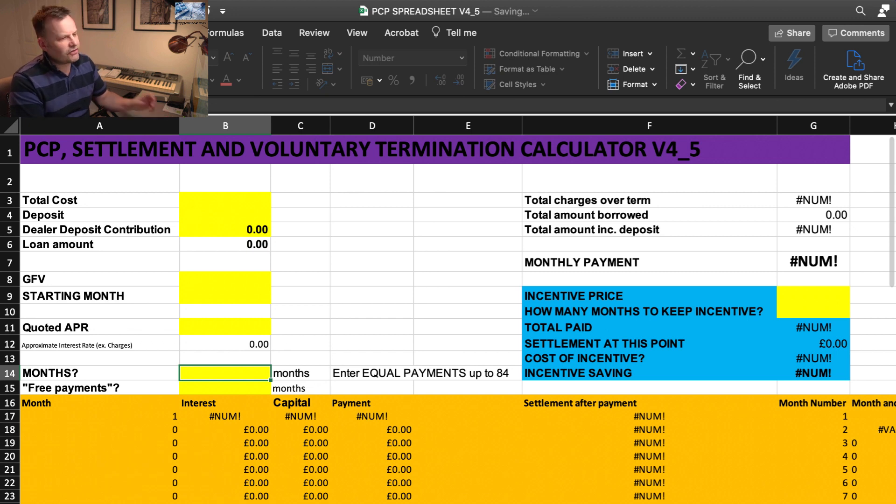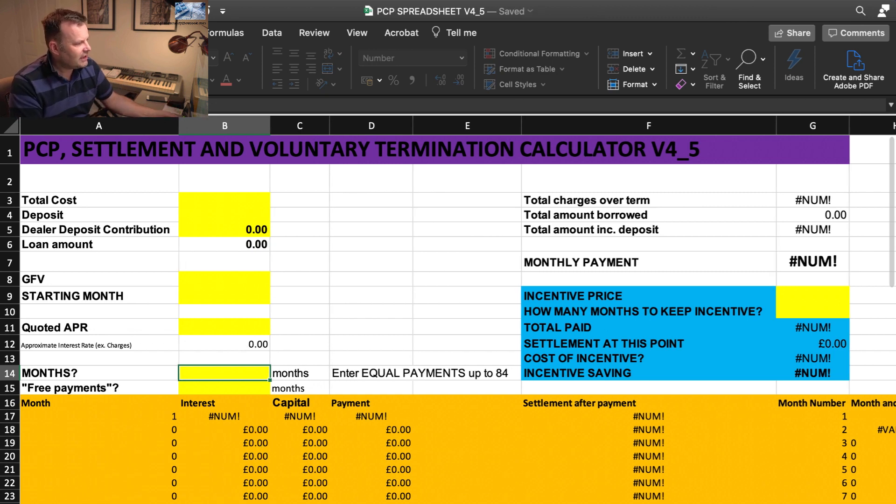Apologies for the background noise there. I've also tweaked the way the interest is calculated on a PCP — I'll show you why in a second. I've also added a 'free payments' option, for those newer agreements coming out at the moment — I think it's to get the market going again after lockdown. It enables you to defer monthly payments for two or three months. It's not truly free as you still pay interest on the capital. I've seen it on the Audi Q3 we looked at recently and also on Ford.